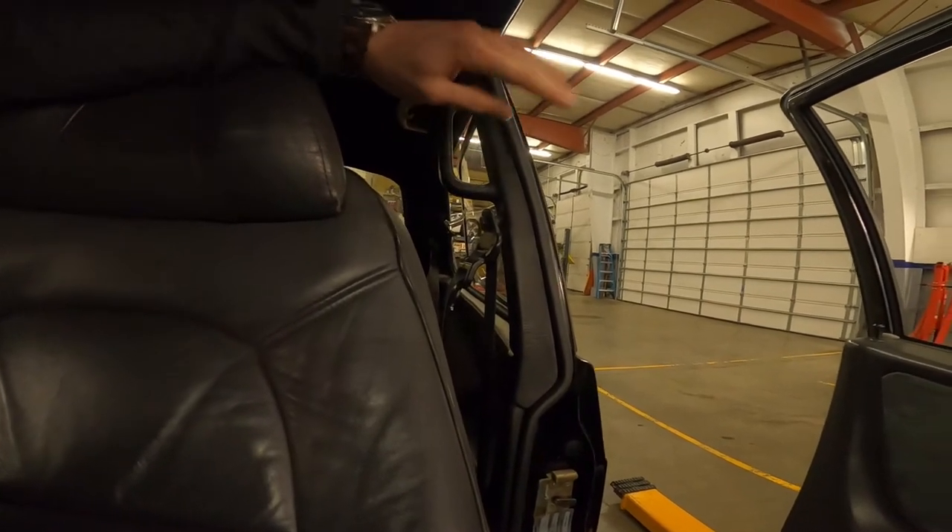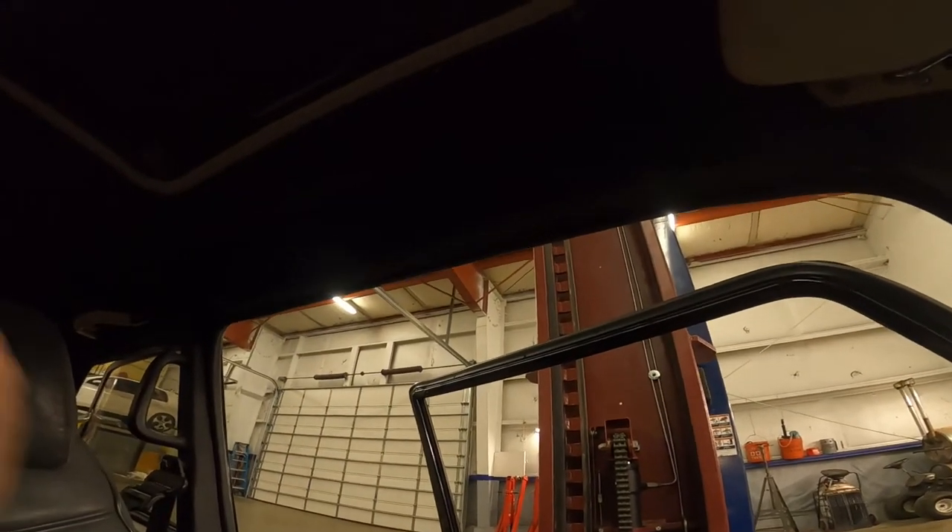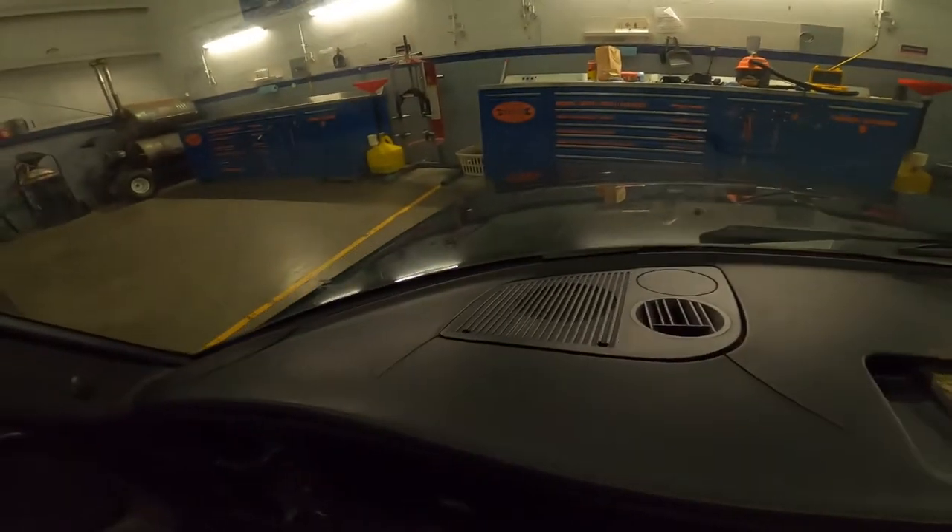Replacing the seat belts requires the installation of a grab handle — also out of the '87 — and a new headliner. This headliner is out of the same car. I recovered it myself in black fabric; normally it would have been tan, but I like the look of the black — I think it goes well with the black SPG and looks a little sportier. When I recovered the headliner, I chose not to recover the sunroof. The black paint on the sunroof matches the black headliner really well. The sun visors work well.